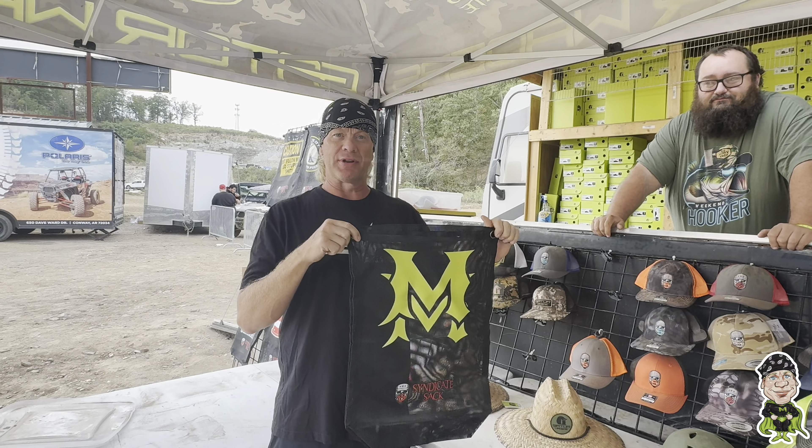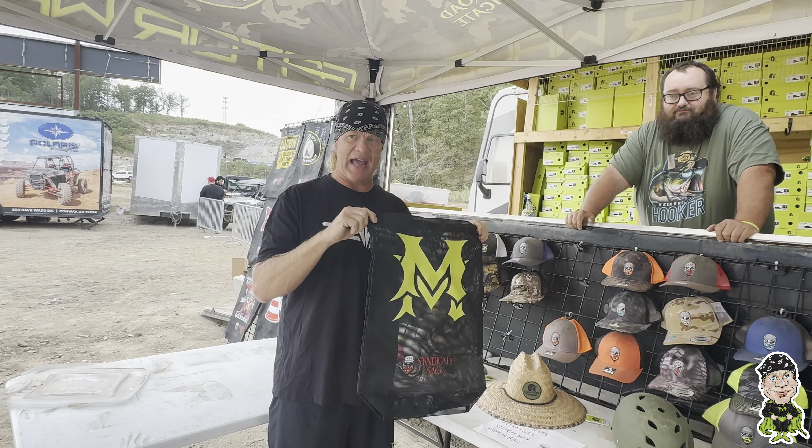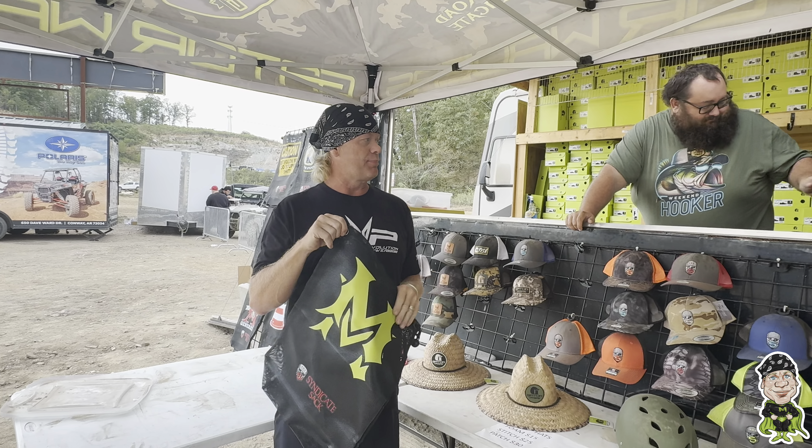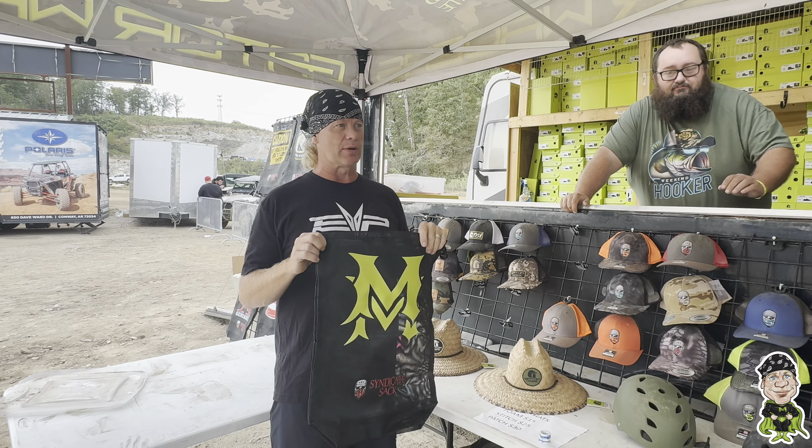Doug, thank you so much. We're here with Dirt Road Syndicate — they sell Gator Waders and all kinds of merchandise: hats, shirts, shoes. Pretty much everything you can think of. Neoprene waders, light waders, water waders.